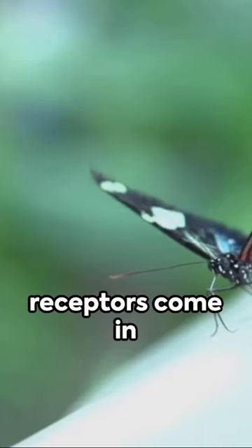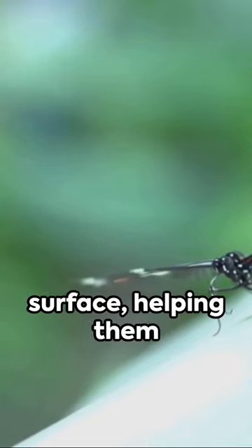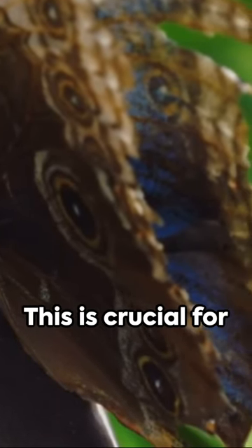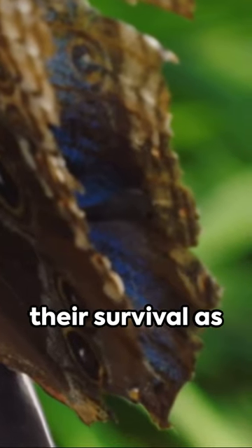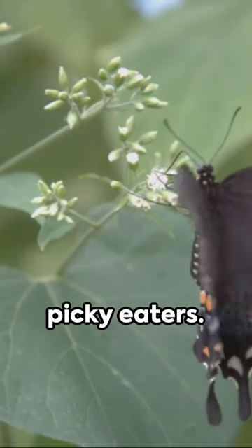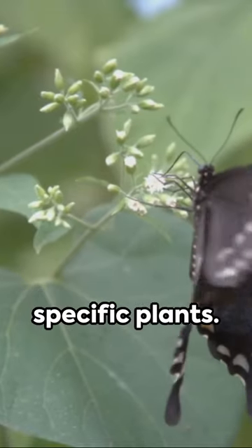As they land on a plant, these receptors come in contact with the surface, helping them identify whether it's suitable for laying eggs. This is crucial for their survival, as caterpillars — their larvae — are extremely picky eaters. They only munch on specific plants.